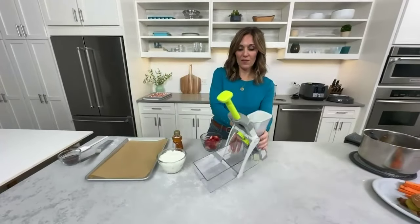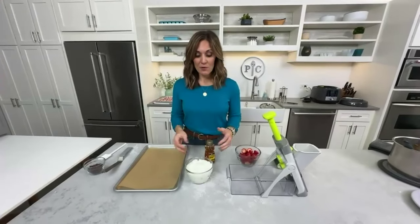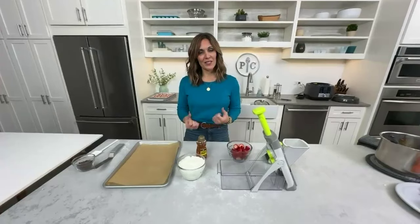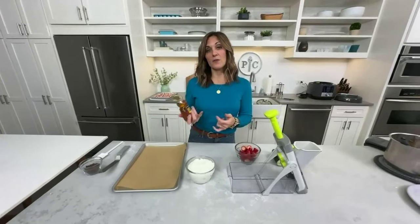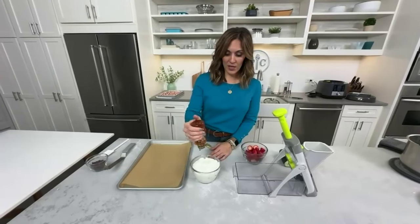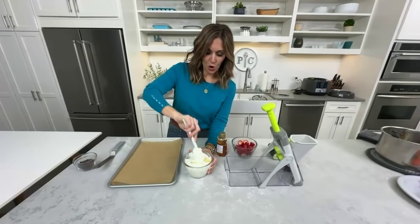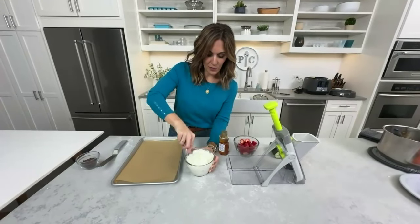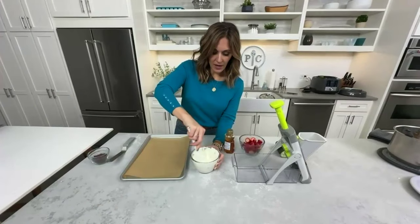Now we're making Greek yogurt bark — put in the chat if you've heard of it! It's frozen goodness and a little bit better for you after all the holiday treats. I'm starting with two cups of full fat Greek yogurt — I recommend full fat or two percent because it freezes better and stays creamier. Non-fat will get ice crystals. I'm adding about two tablespoons of honey — you could also use agave or maple syrup for a little sweetness.